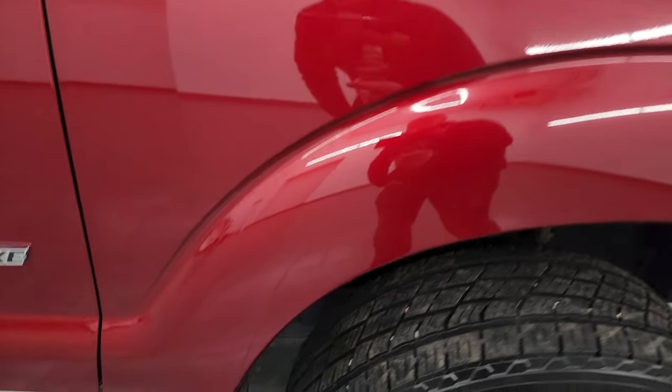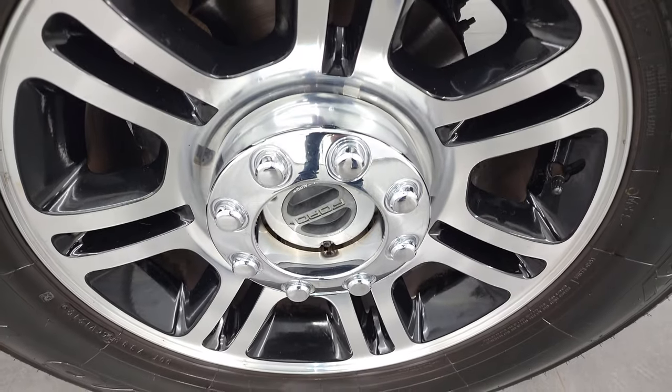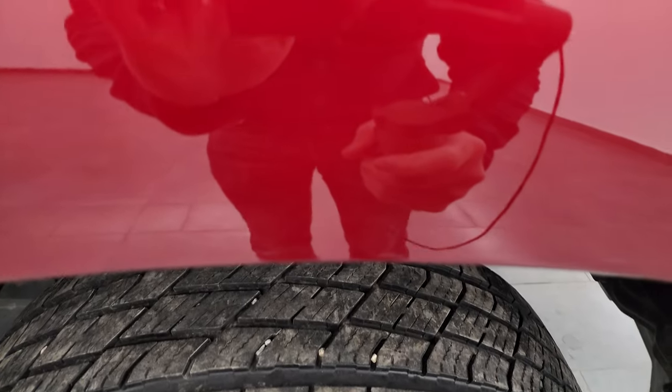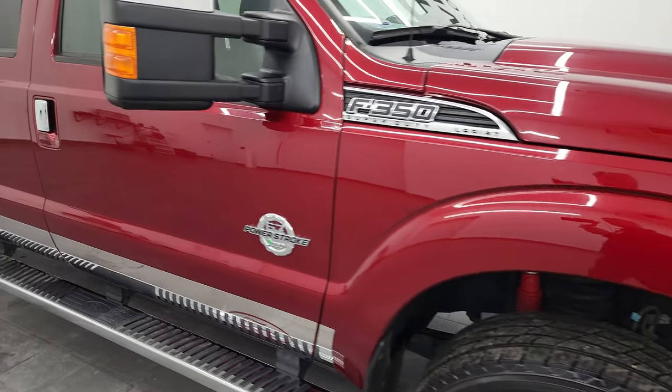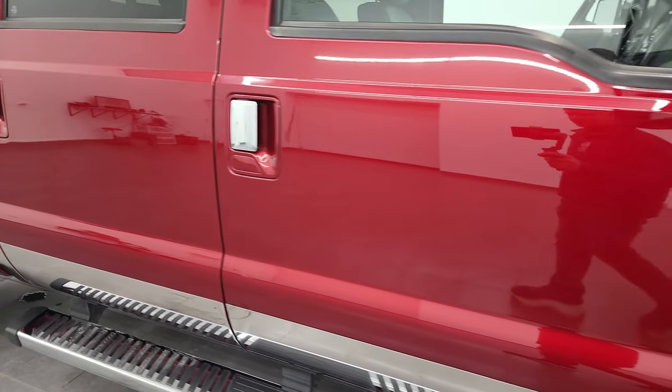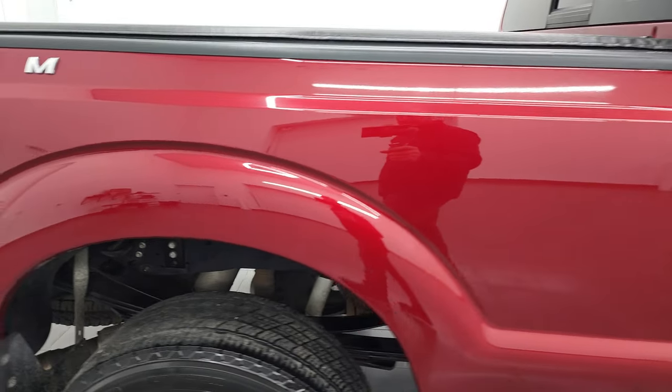The passenger side front fender looks really good too, and the passenger side rim has no major scuffs or scrapes. Ruby red's got just a little bit of a pearl to it — a pretty cool color, not too much, just a little. As you go down this side of the 2014 Ford F-350, take note of how clean that body is, how reflective and mirror-like that paint is.